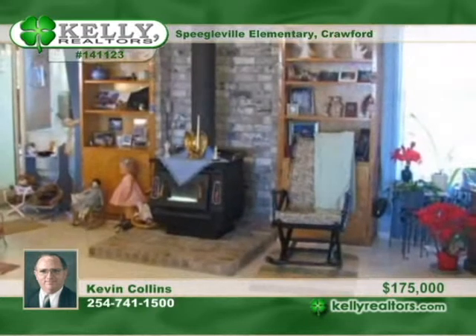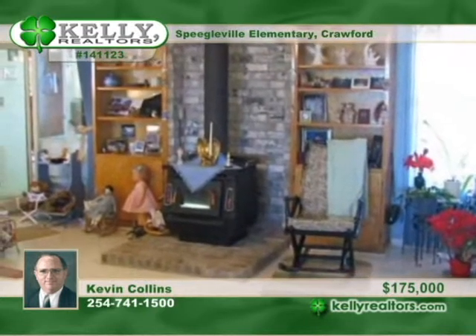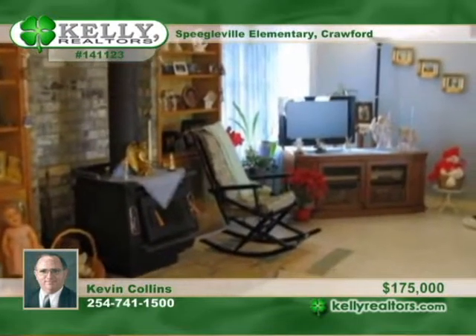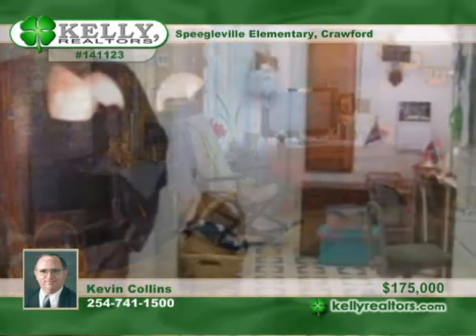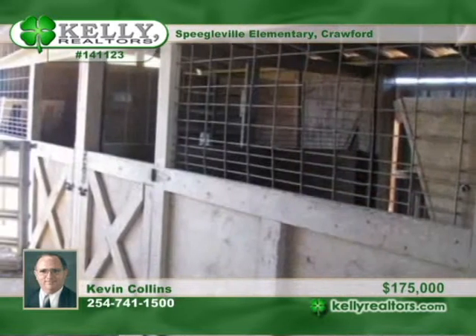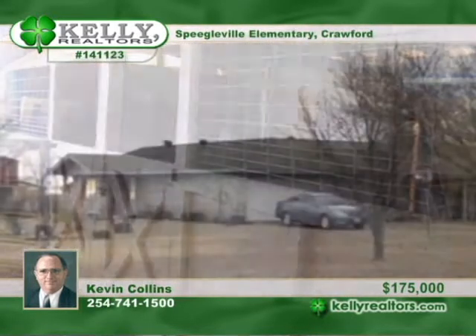Open spaces are inside and out with this 4 bedroom, 3 bath home on 5 acres. The 4th bedroom is a large mother-in-law suite with a kitchenette. There's storage galore. Outside, a 4-stall horse barn includes a tack room and hay loft. And there's also a large workshop, all on 5 acres. Take a look around with Kevin.